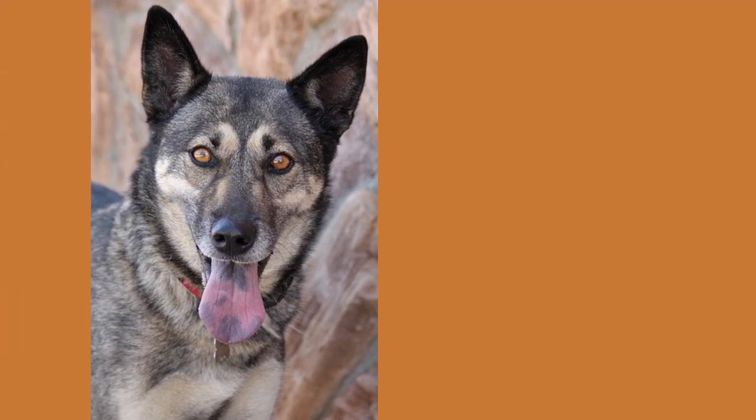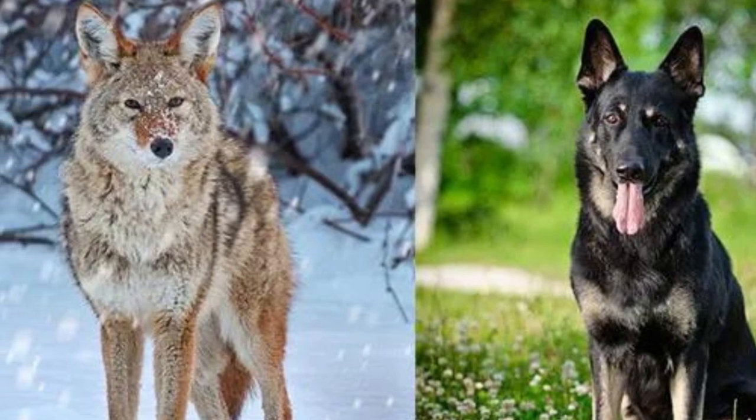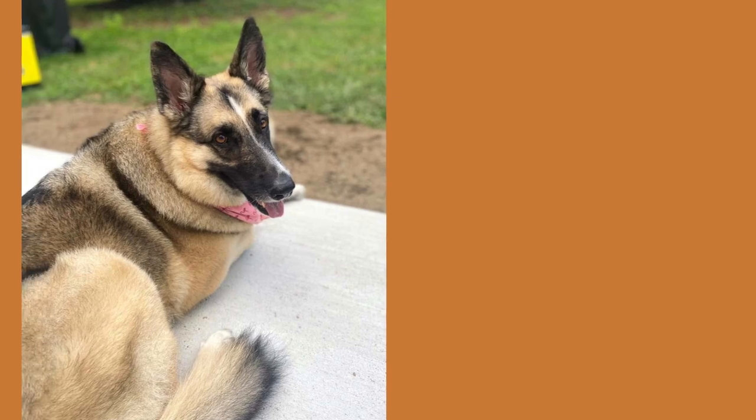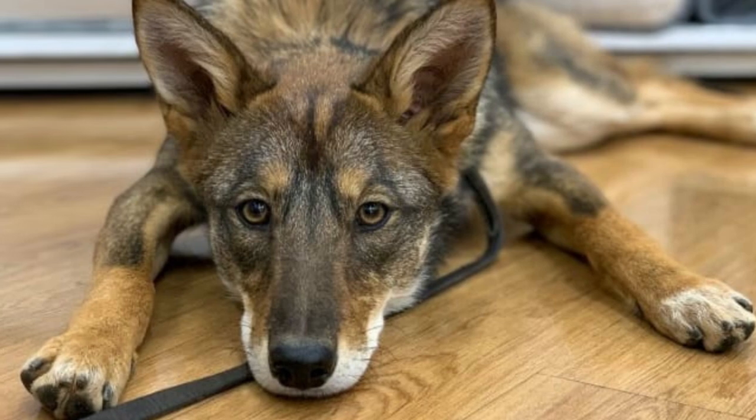It's no surprise that the Coyote-German Shepherd mix would be energetic. The best way to deal with this type of dog for individuals who want them around their kids or other animals is with strong leadership, because they can get aggressive sometimes if someone does not have enough confidence in themselves as the alpha.